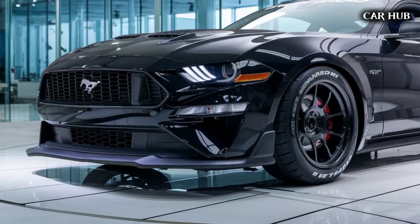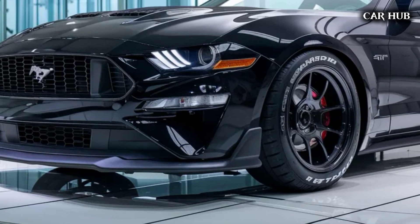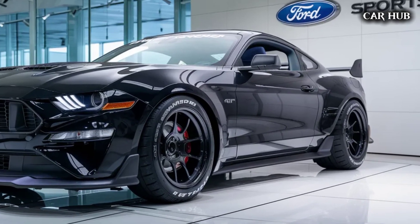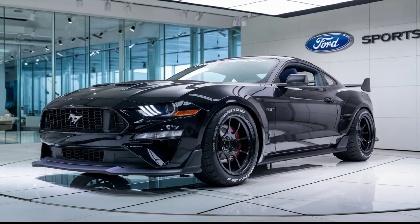If you enjoyed this review of the 2025 Ford Mustang GT, leave a comment with your thoughts on the new Mustang or suggest which car we should feature next. Until next time, keep your engines running and enjoy the ride.